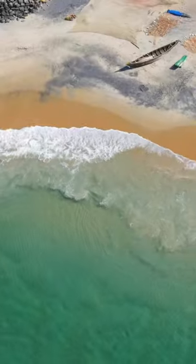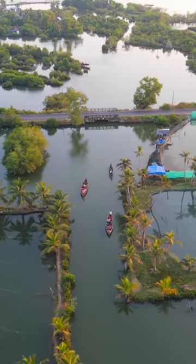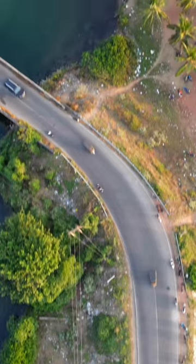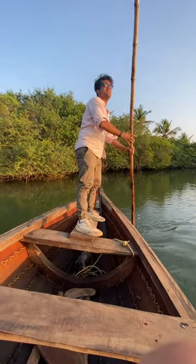The third day starts with an early morning fishing session with the local fishermen at Odayam Beach or Black Sand Beach. Today you also have to visit one of the most beautiful places in Kerala — Munro Island. It's about a two-hour drive from Varkala and offers the most beautiful boating experience you'll ever have in your life.